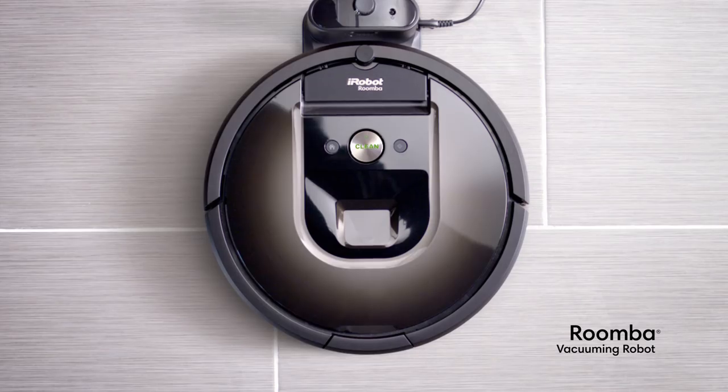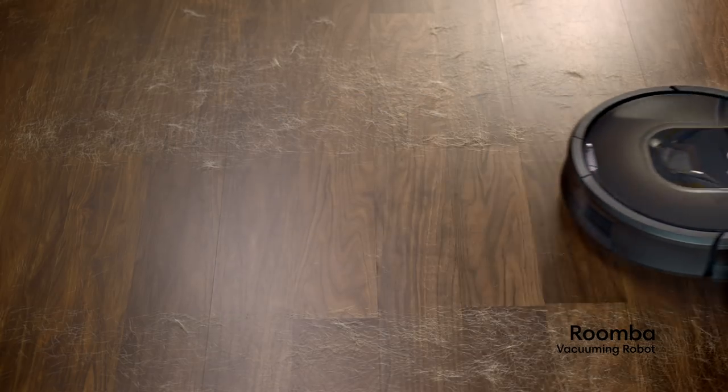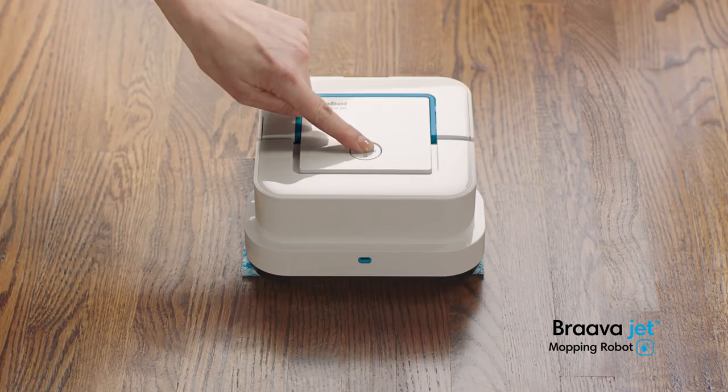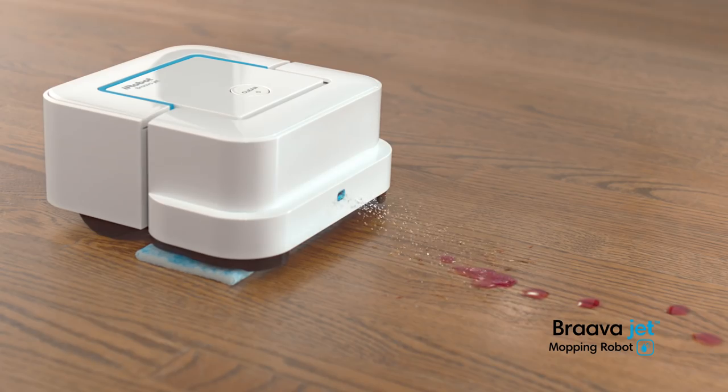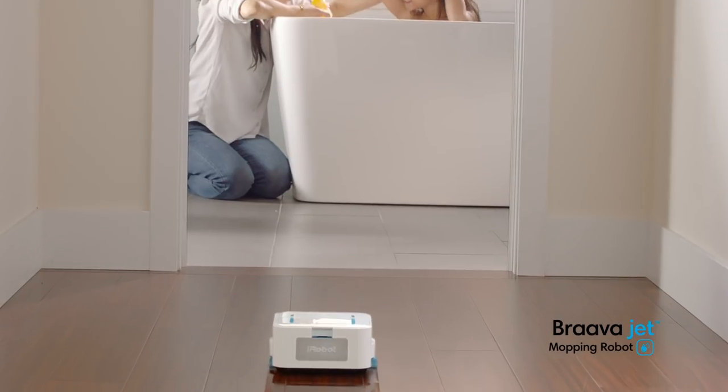Whatever the mess, iRobot has your everyday solution. Roomba vacuums up dry debris and pet hair throughout your home. And for wet messes, say hello to the Bravajet mopping robot. Its precision jet spray and vibrating cleaning head loosen and scrub stains from your hard floors.